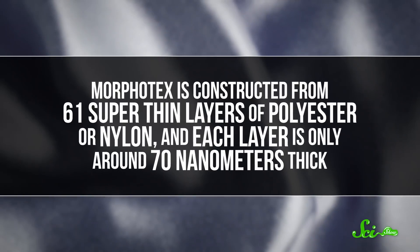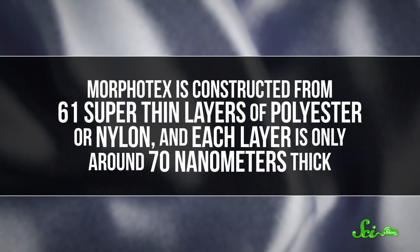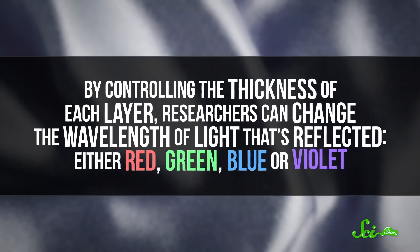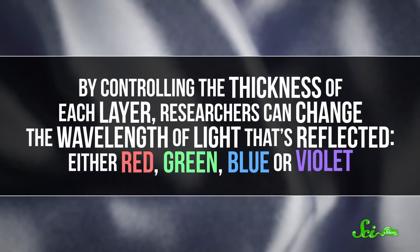And another Japanese company, Teijin, has taken the Morpho wing idea one step further with a fabric called Morphotex. This fabric is constructed from 61 super-thin layers of polyester or nylon, and each layer is only around 70 nanometers thick. By controlling the thickness of each layer, researchers can change the wavelength of light that's reflected—either red, green, blue, or violet.